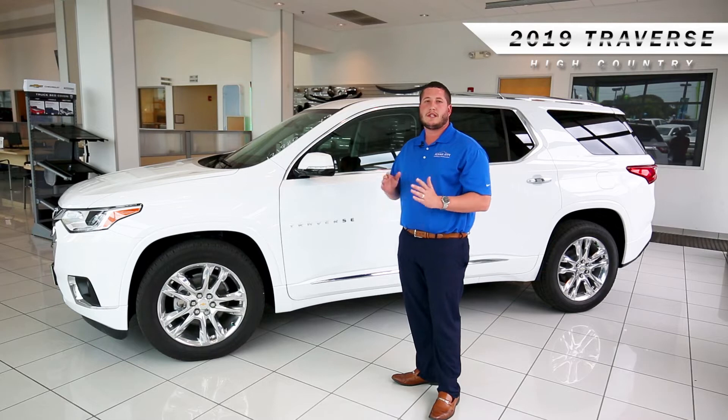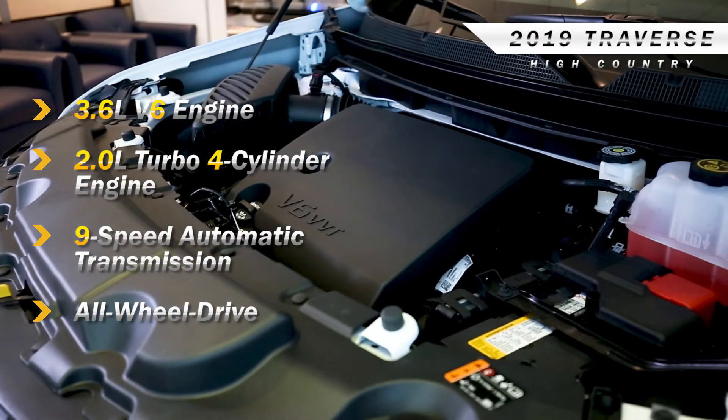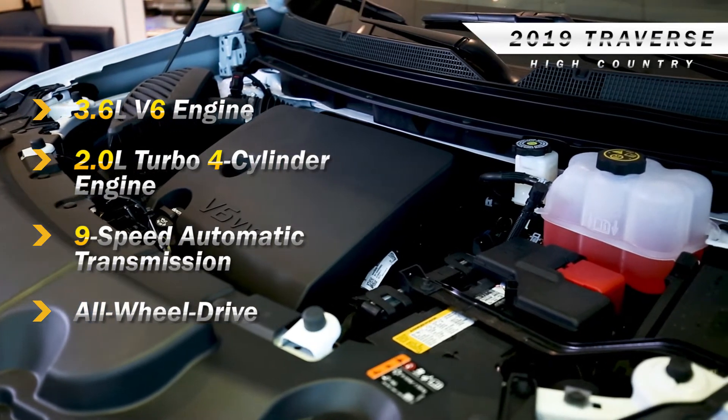This has a 3.6-liter V6 engine so it has plenty of power. It's also got a nine-speed transmission so it's very capable as far as fuel economy goes.